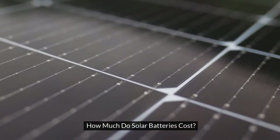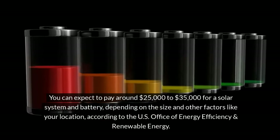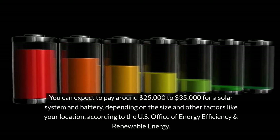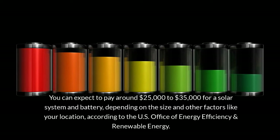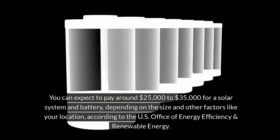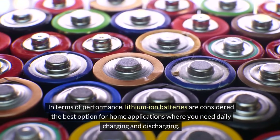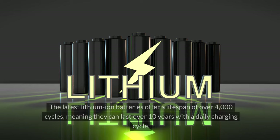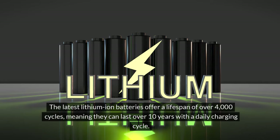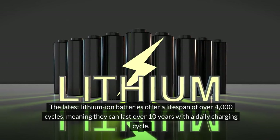How much do solar batteries cost? You can expect to pay around $25,000 to $35,000 for a solar system and battery, depending on the size and other factors like your location, according to the US Office of Energy Efficiency and Renewable Energy. In terms of performance, lithium-ion batteries are considered the best option for home applications where you need daily charging and discharging. The latest lithium-ion batteries offer a lifespan of over 4,000 cycles, meaning they can last over 10 years with a daily charging cycle.